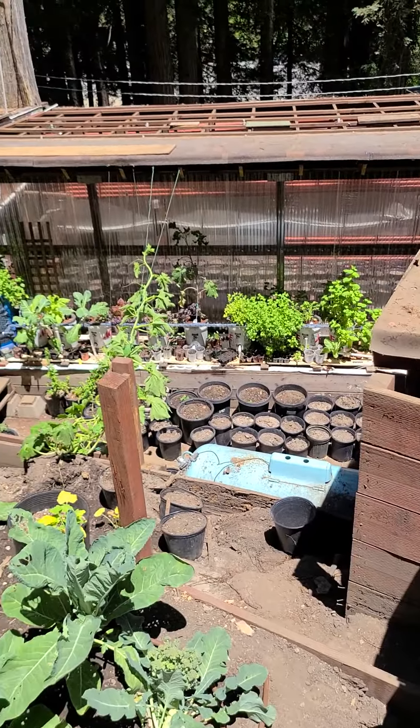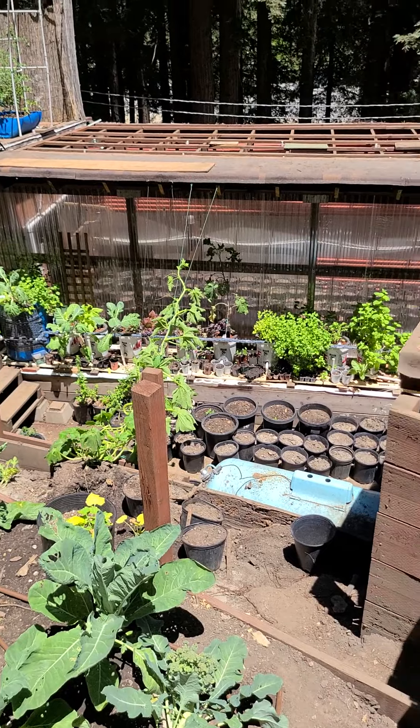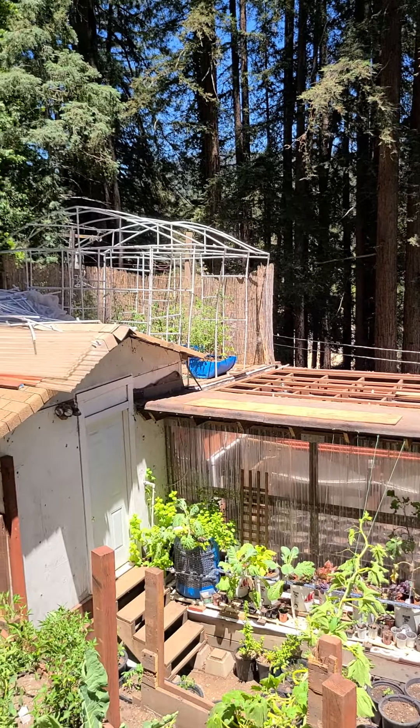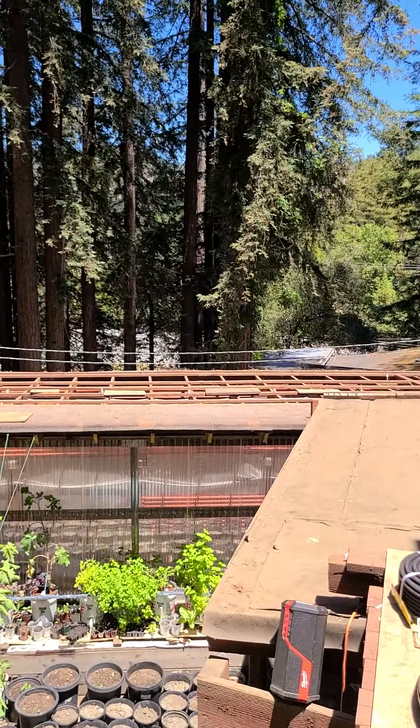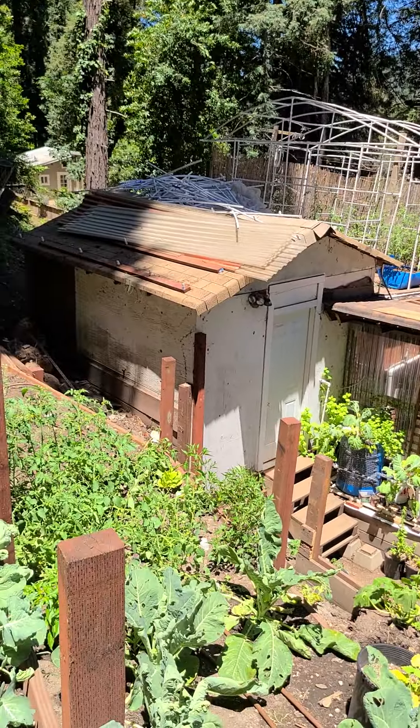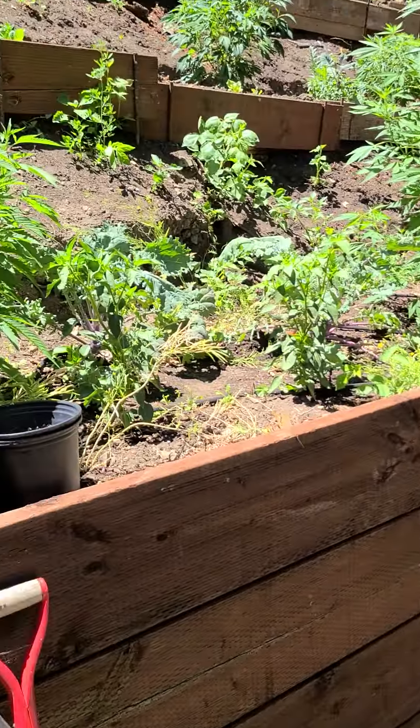You guys remember the old aquaponic systems down there? I took the cover off the roof garden because it looked terrible — it had been hit by trees and windstorms and just kind of looked bad to begin with. But it did work, and I learned a lot from that.